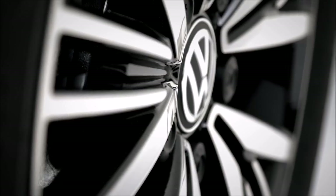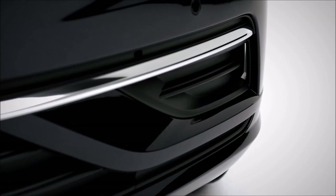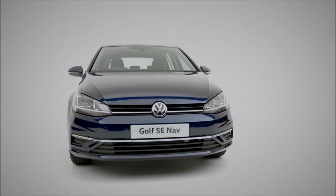With the distinctive Tornado line, 16-inch Linus alloys, colour-coded folding wing mirrors and chrome detailing accentuating the black air intakes, the Golf SE NAV is brimming with style, safety and comfort.